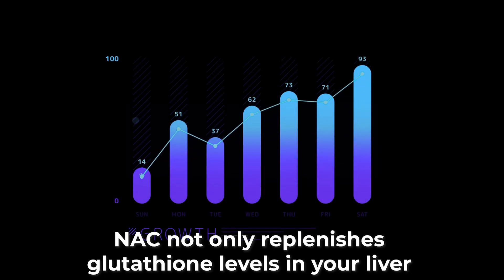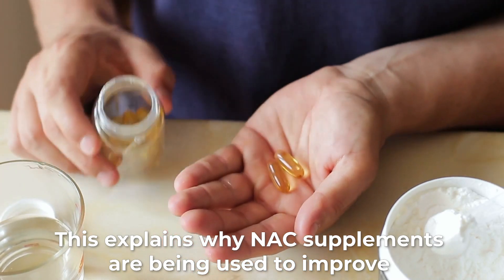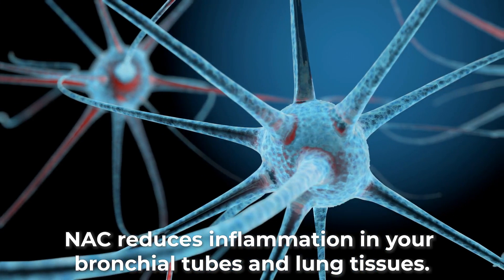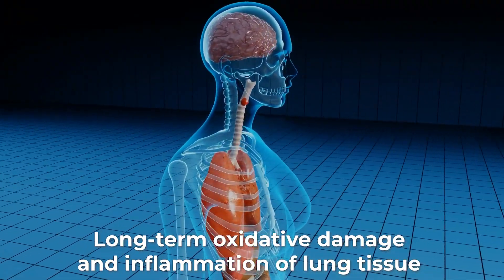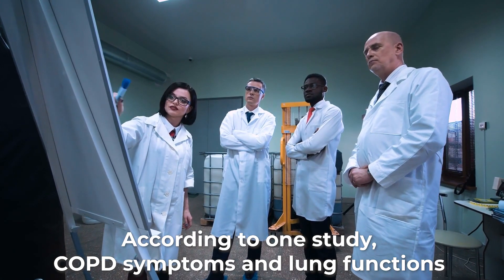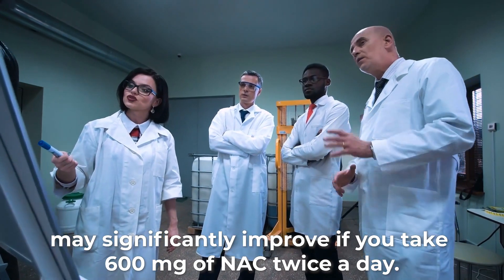Number 3: Relieved symptoms of lung illness. N-Acetylcysteine not only replenishes glutathione levels in your liver, but also boosts this antioxidant in your lungs. This explains why NAC supplements are used to improve the symptoms of chronic obstructive pulmonary disease. According to Healthline, N-Acetylcysteine reduces inflammation in your bronchial tubes and lung tissues. Long-term oxidative damage and inflammation of the lung tissue causes airways to constrict, leading to shortness of breath and coughing. According to one study, COPD symptoms and lung function may significantly improve if you take 600 mg of N-Acetylcysteine twice a day.